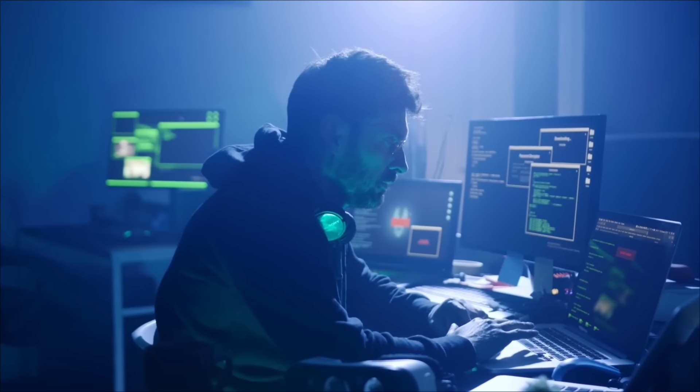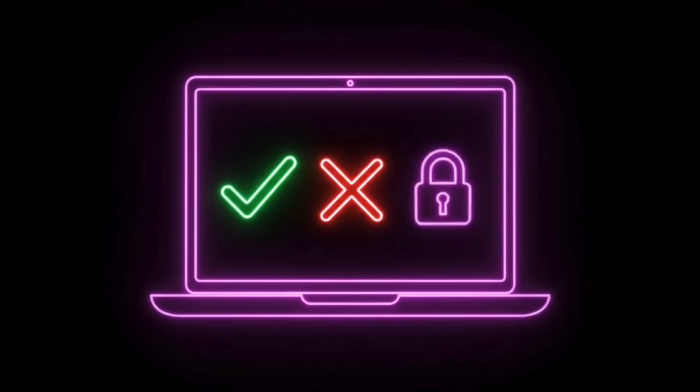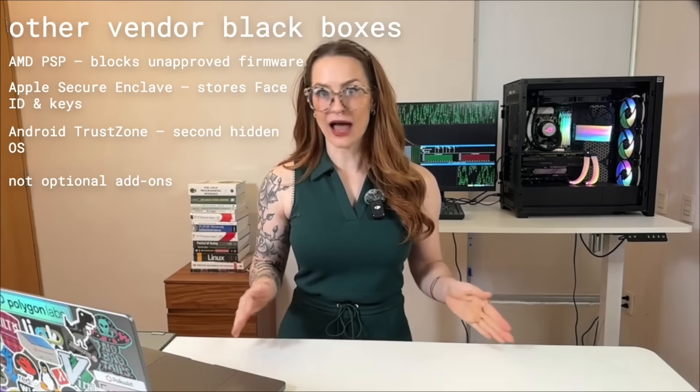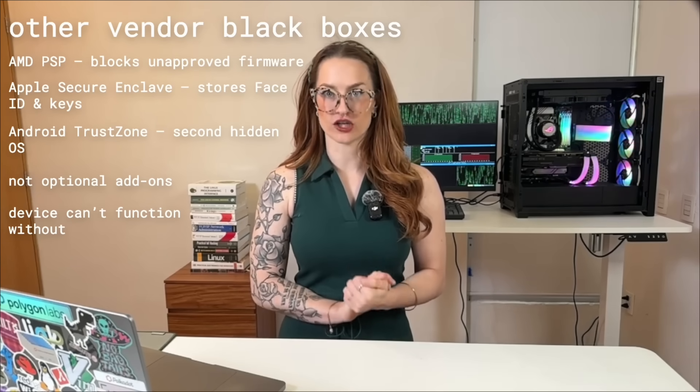Security researchers group these hidden systems under a name you'll hear a lot: Trusted Execution Environments, or TEEs. They're basically sealed-off computers inside your computer that decide what runs, what doesn't, and who gets access before you ever touch the keyboard. These aren't little add-ons — they're entire mini computers running in parallel to yours. And the most shocking part? Your device literally cannot function without them.